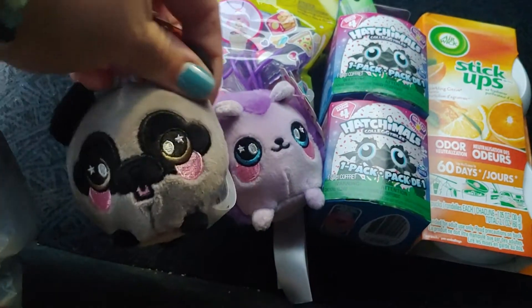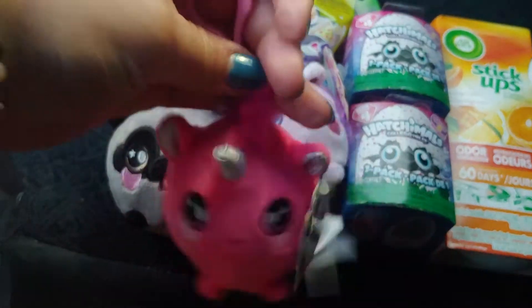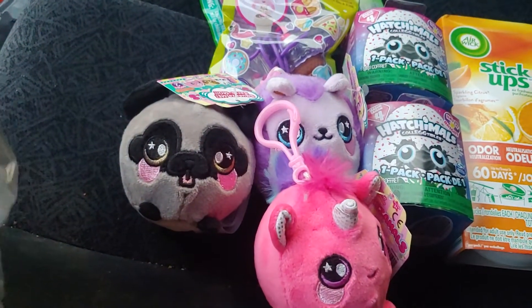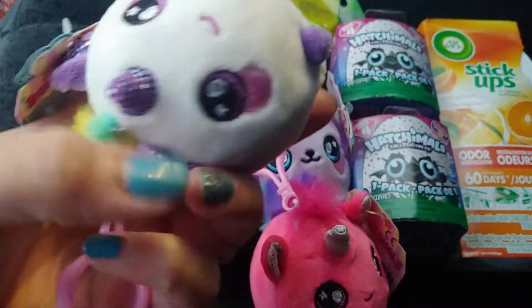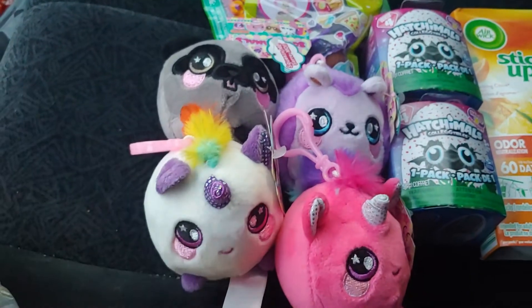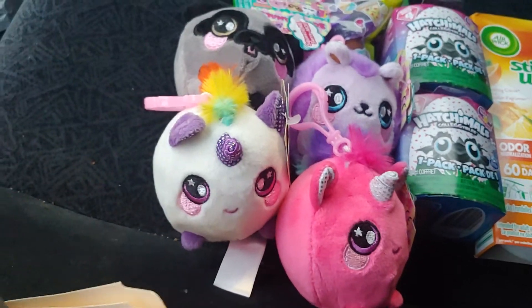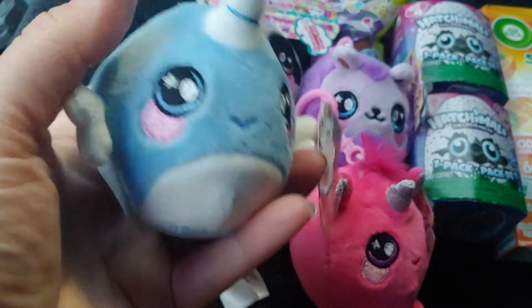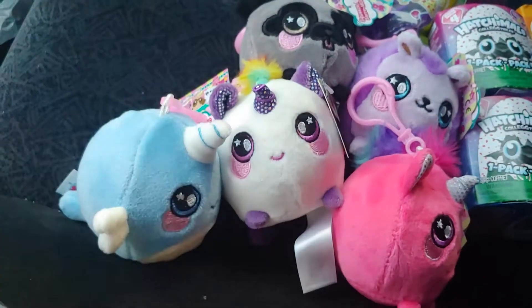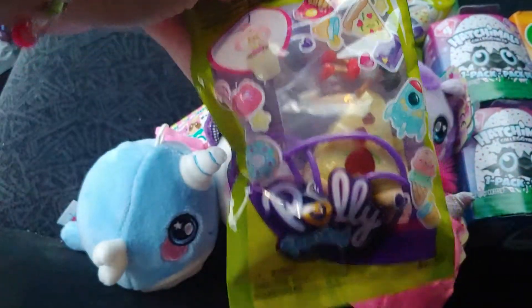I'm doing this haul in my car, so I need a vacuum — I see some crumbs there. This one is for my sister; I know she's going to like this one. Oh, this one is mine — how cute are these? Another blind bag, the Polly Pocket one.